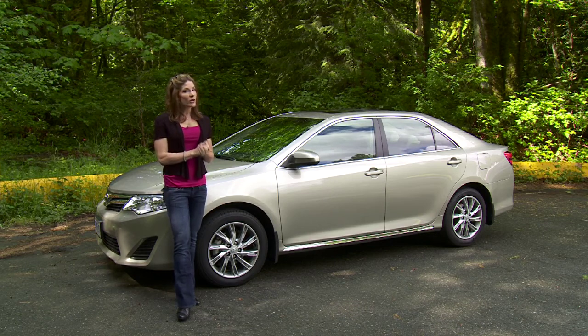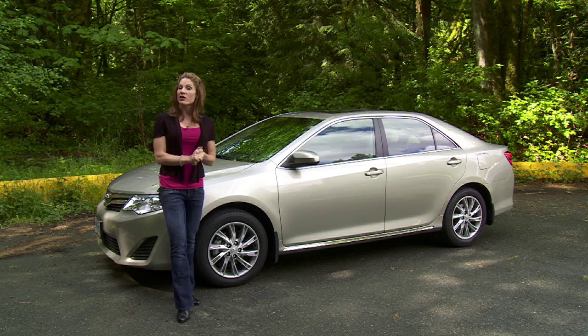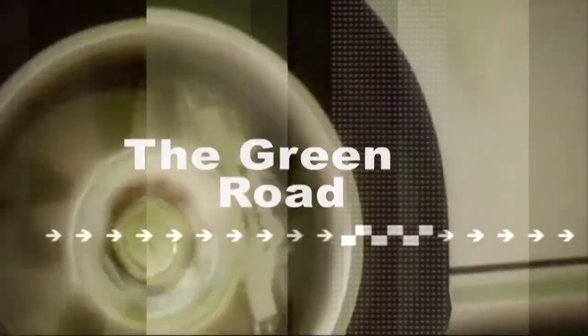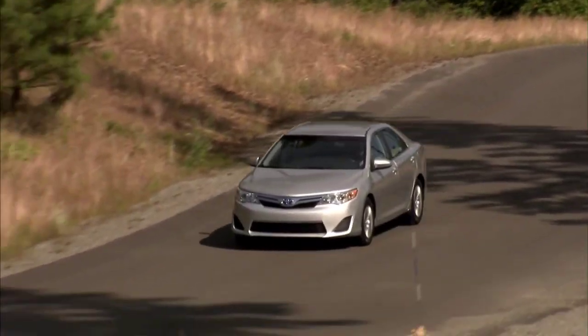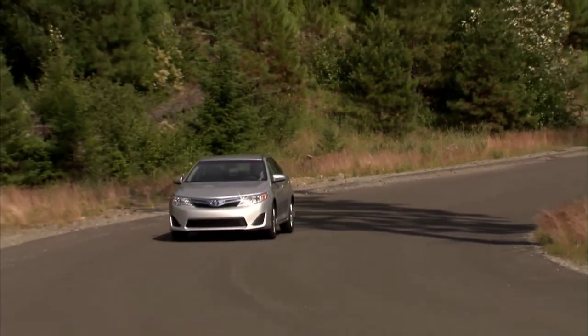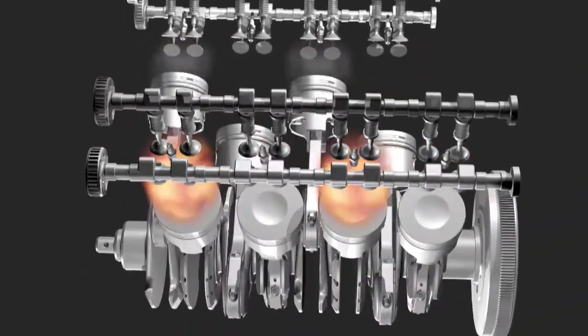Friction reduction is exactly what auto manufacturers are trying to do when they produce vehicles that are more efficient and more green. On an earlier segment of the Green Road we talked about low rolling resistance tires which reduce friction and can improve fuel consumption by up to 4.5%, but there are literally thousands of friction points inside a car that can also be addressed.